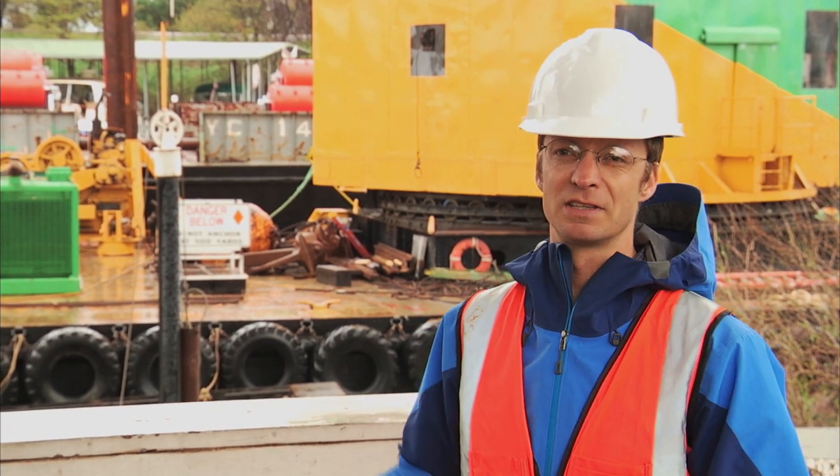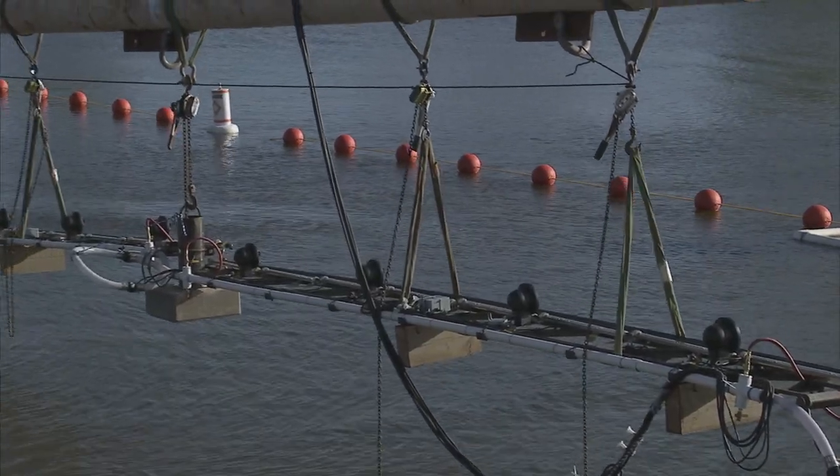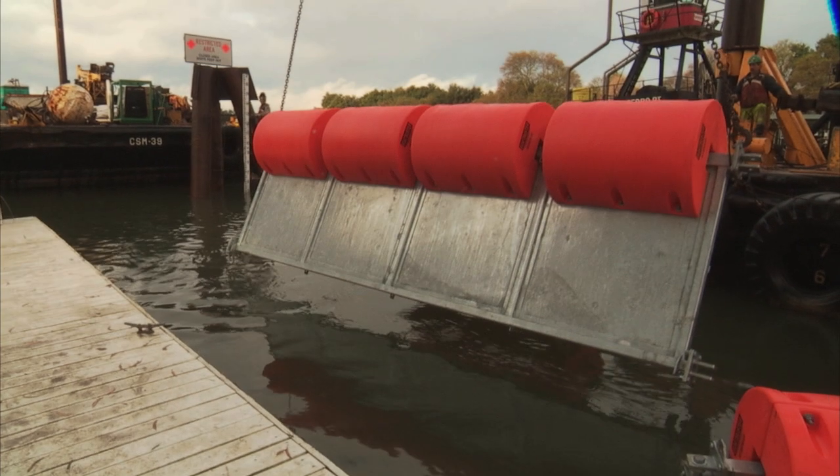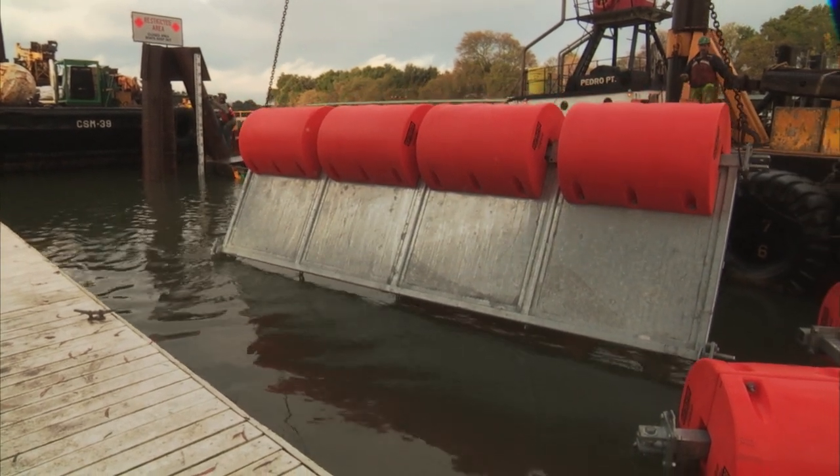We've done a series of evaluations at almost the same location, and in 2011 and 2012 we evaluated a non-physical barrier, a bioacoustic fish fence. It used sound, lights, and bubbles to essentially scare the fish away from Georgiana Slough. This is a much simpler, more passive technology.